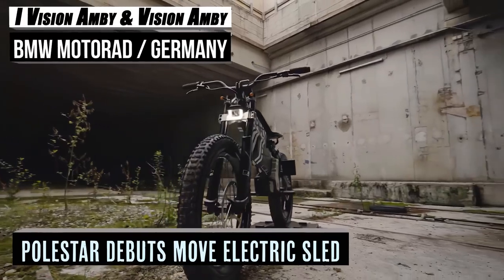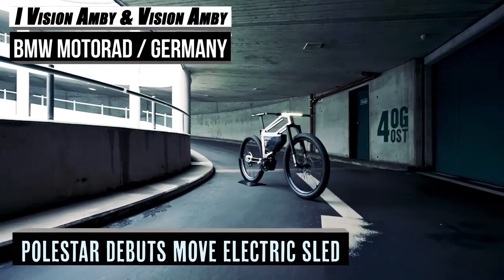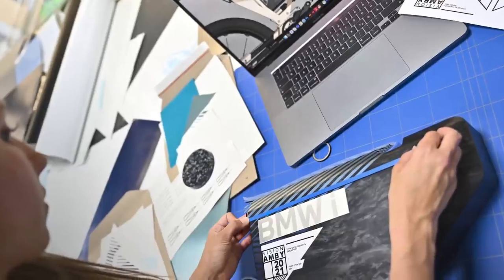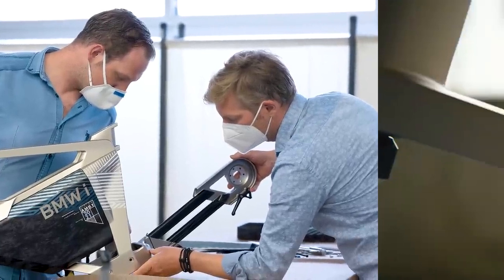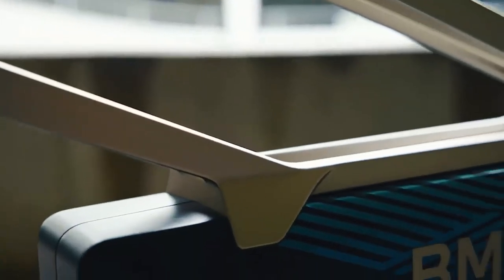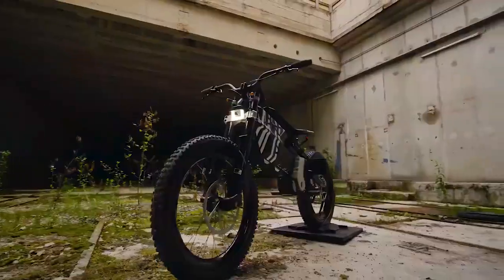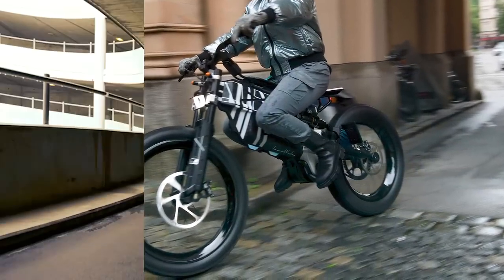The BMW Group hardly needs introducing — they are a massive company with 31 production and assembly facilities in 15 different countries, and the world's leading manufacturer of premium automobiles and motorcycles. However, they have recently considered expanding into the electric bike ecosphere with the iVision Ambi and the Vision Ambi. Both are meant to bridge the gap between e-bikes and motorcycles to find that efficient middle ground.